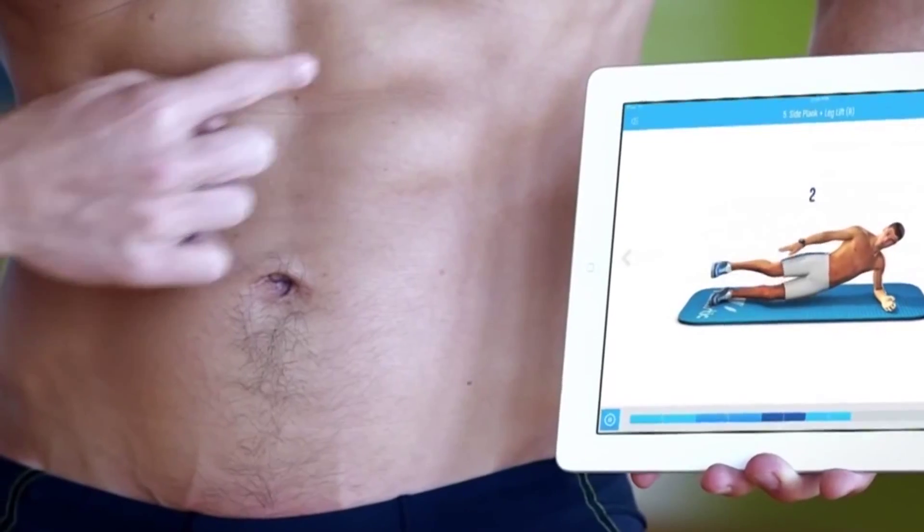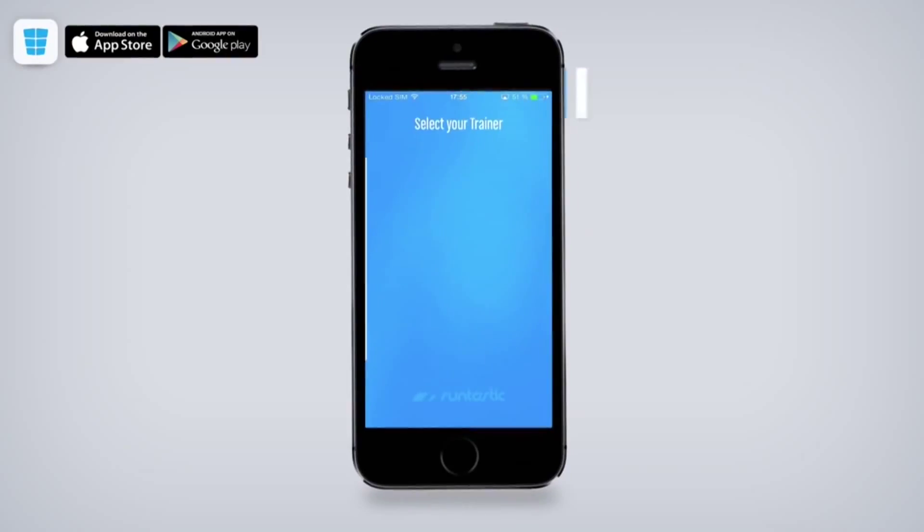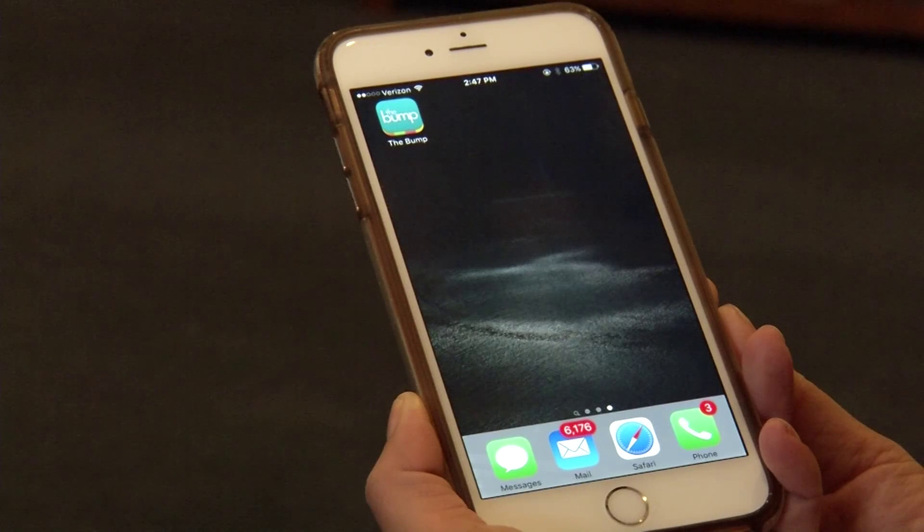If six-pack abs are on your wish list, the Runtastic six-pack app may be the answer. You get your own avatar trainer and workouts can last from 10 days to a month.